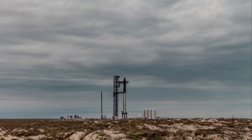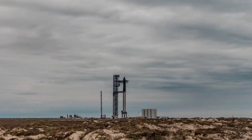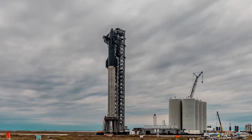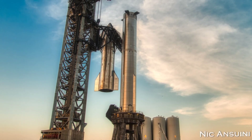SpaceX founder and chief engineer Elon Musk said that the debut orbital launch could happen as soon as next month. 'November seems highly likely,' he said. 'We will have two boosters and ships ready for orbital flight by then, with full stack production at roughly one every two months,' he shared via Twitter on September 21.